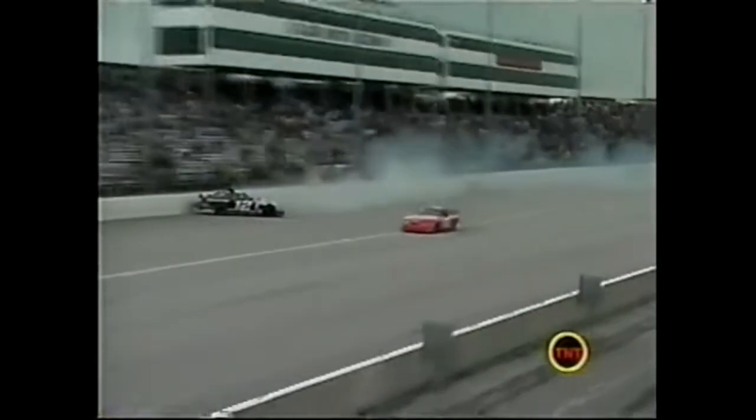He just got aero loose right there in front of the eight car. He slid up in front of the eight car and the air got off the rear spoiler and turned himself around.